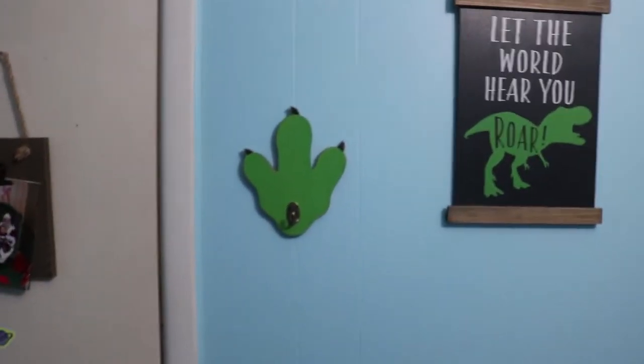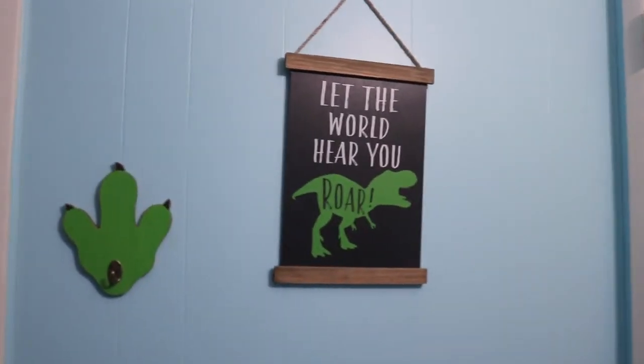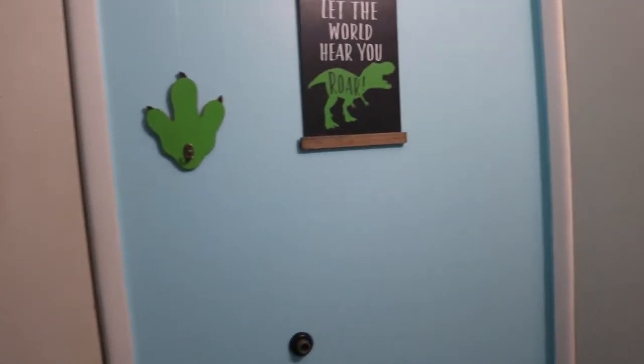Next to his closet we have two things: a little hanger for when he is old enough to hang up his jackets or whatnot, and then a little sign that says 'Let the World Hear You Roar.'